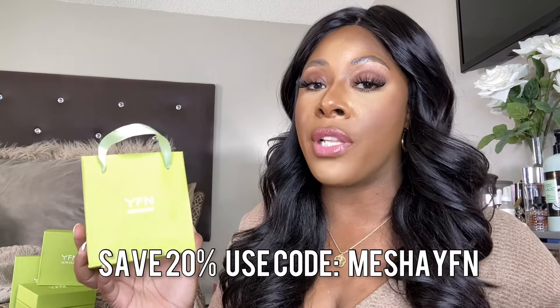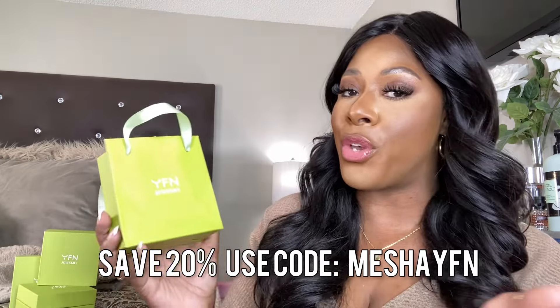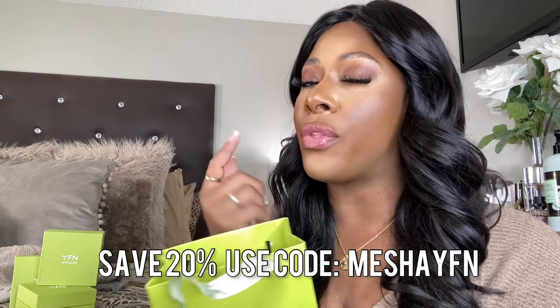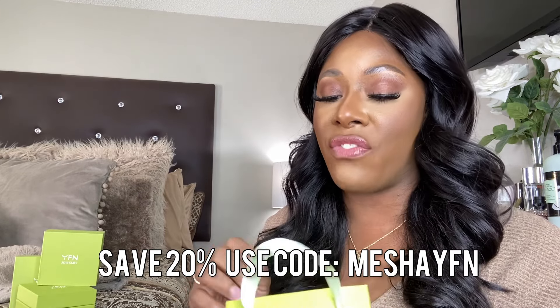You're definitely going to want to check out the website. All of their links and information will be down below. I do have a coupon code for you — I'll have it right here on the screen — because I feel like you're going to see something in today's video that you're going to want for yourself or to buy as a gift for someone else.